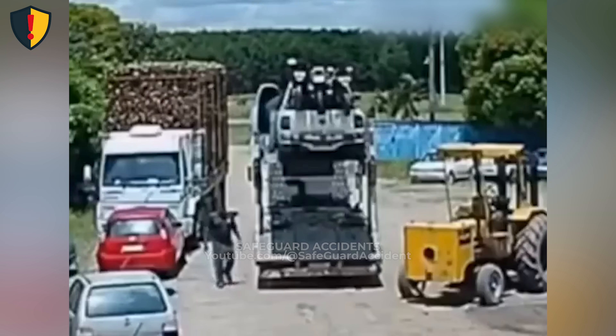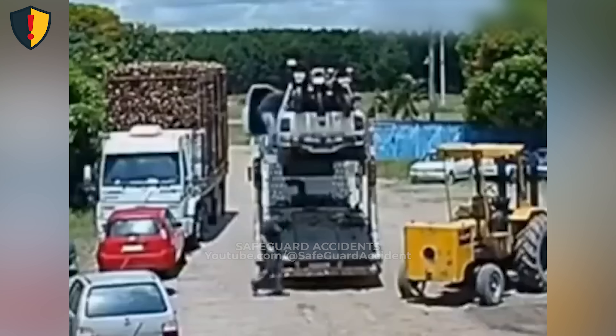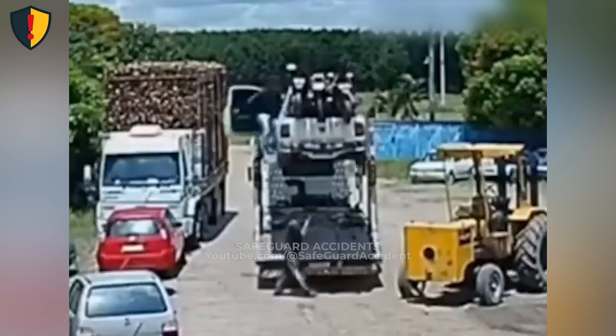Never, ever secure vehicles with ropes, straps, or improvised restraints that are not rated for load weight and dynamic motion. Only rated chains, load binders, and anchor locks belong on transport carriers.